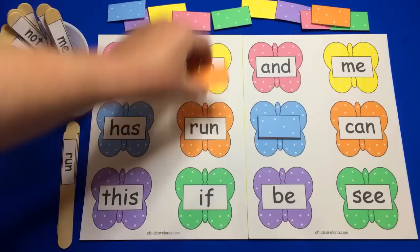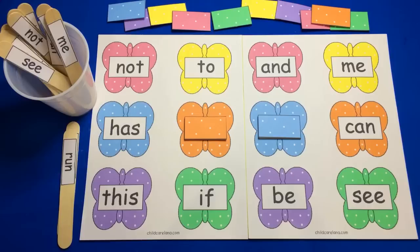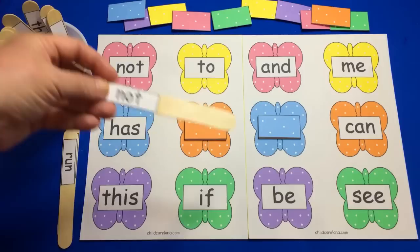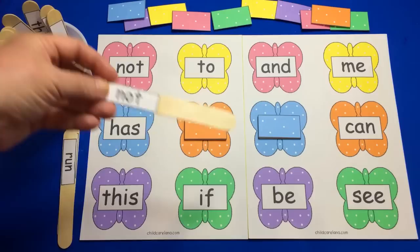This is "run" and then just cover it up like so. Very simple idea — very hands-on, great for sight word recognition, and especially for those beginner readers who are not really sure what the words are, just to get them started matching them and maybe trying to read what's on the stick or on the butterfly. It's an excellent way to do this.